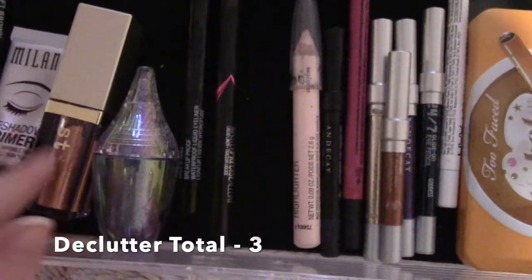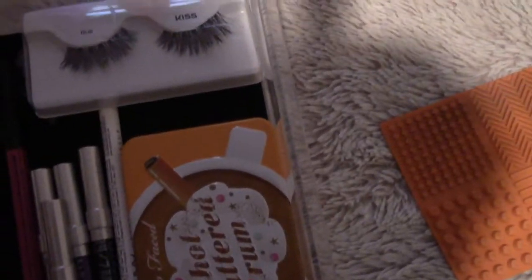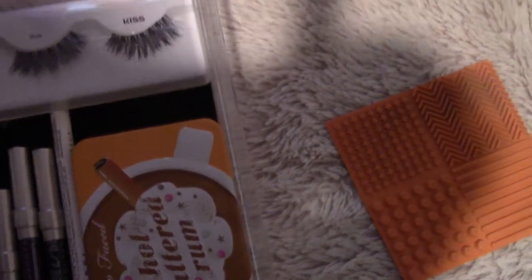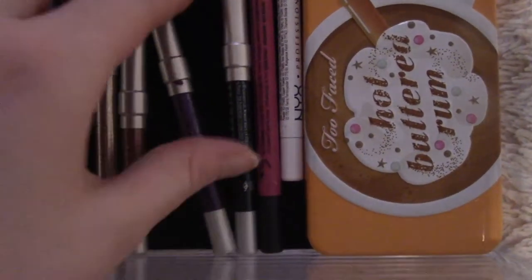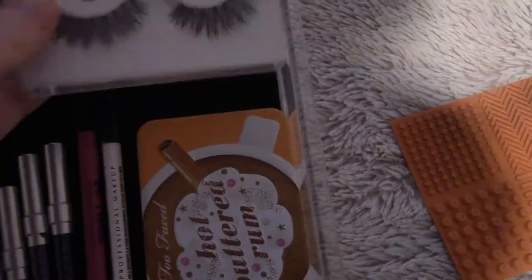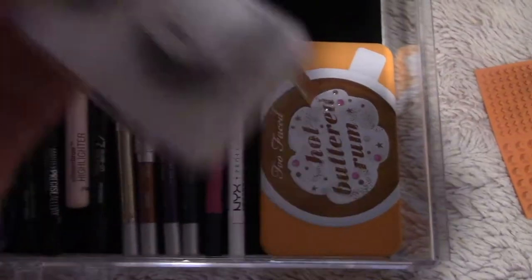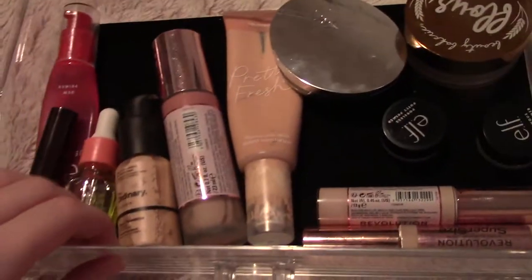Then we have my pencil eyeliners. I don't ever really use a black but I'm going to hold on to it just in case, keeping all of these ones just in case, and keeping the white just in case. I'm going to get rid of these false lashes because they're horrible — they're glittery and just terrible.